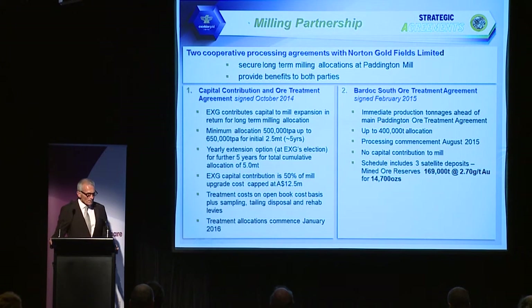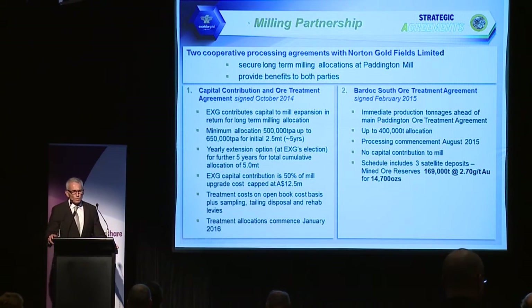Having secured that agreement, we then negotiated another agreement called the Bardock South Agreement. This features a series of small open pits in the southern part of our tenements which we are looking to develop between now and Christmas and mill at the Paddington operations. It doesn't include any capital contribution to the plant, but gives access to the plant at a slightly higher treatment cost in a shorter timeframe. There are three pits scheduled to be mined by end of December, producing 14,000 ounces to provide cash flow for larger pit developments under the capital contribution agreement.